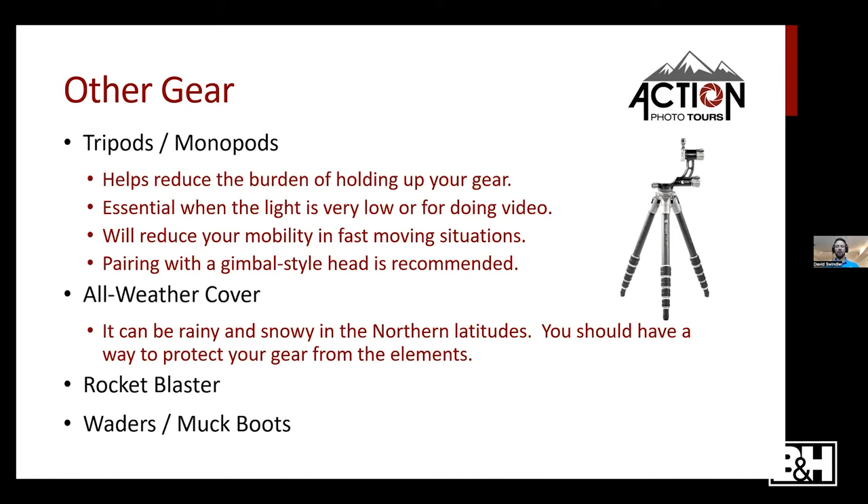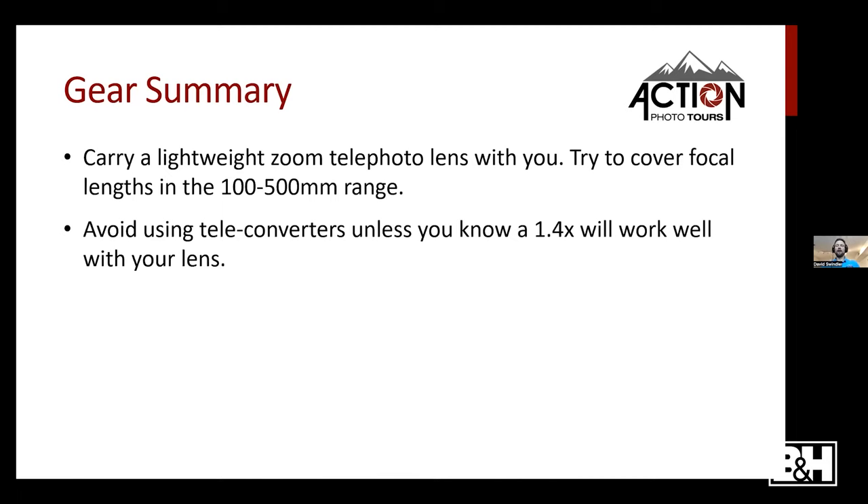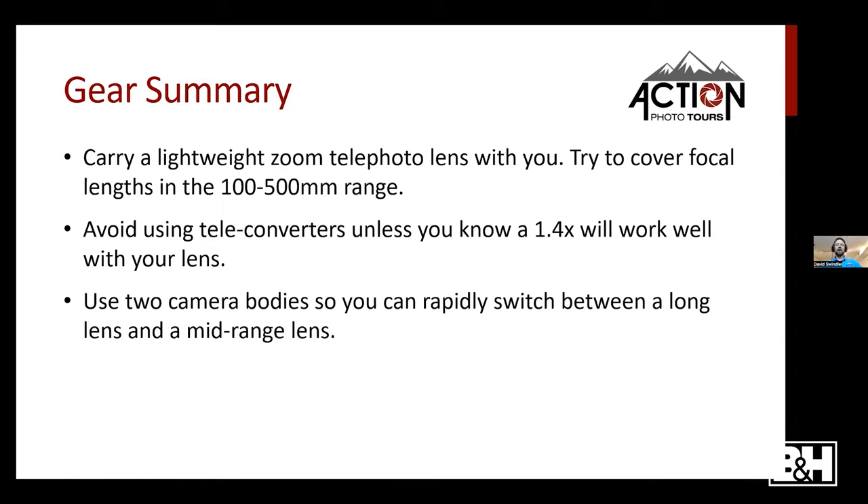Gear summary: carry a lightweight zoom telephoto covering focal lengths from 100 to 500mm. Avoid teleconverters unless you know your 1.4x pairs well with your specific lens. Use two camera bodies so you can rapidly switch between a long lens and a mid-range lens.